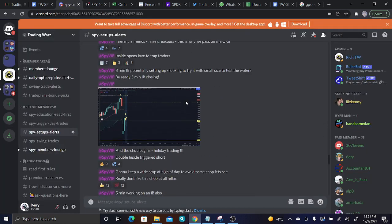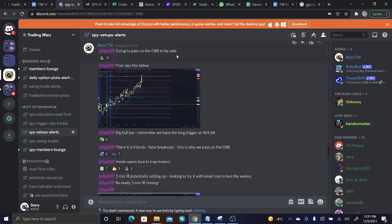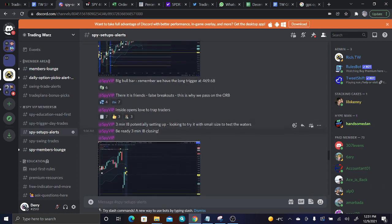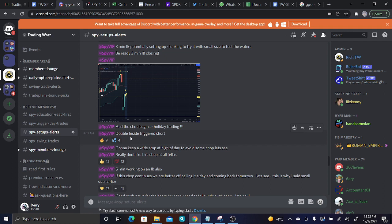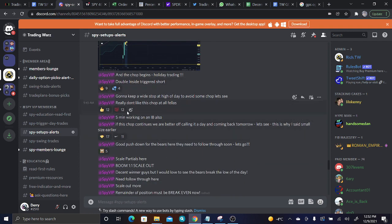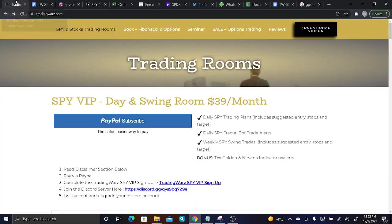Now let's jump into the Discord where we have Rich breaking it all down. Going to pass on the ORB to be safe. Priority Fibs below. Three-minute inside bar potentially setting up — looking to try it with small size to test the waters. Be ready. Three-minute inside bar closing. Double inside triggered short. Good push down for the bears — they need to follow through soon. Scale partials here. Boom, one to one — scale out. That was a very decent winner off of the morning.